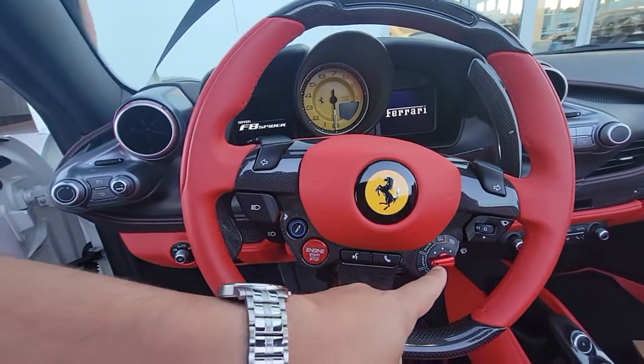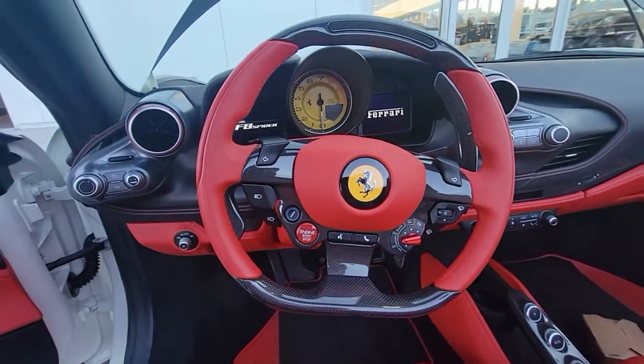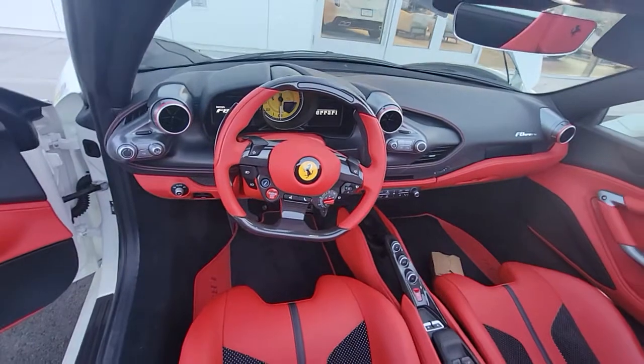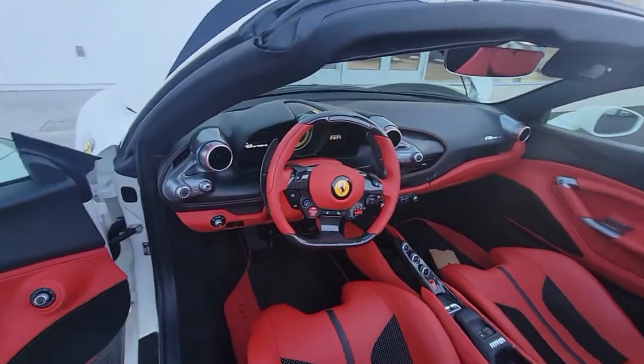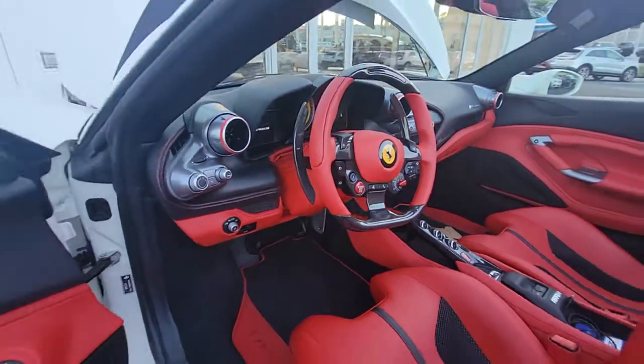Different drive modes. It's really, really beautiful — well put together. You can tell Ferrari's been doing this for a lot of years. And these things are crazy in value — this is going to be a great collector's car.